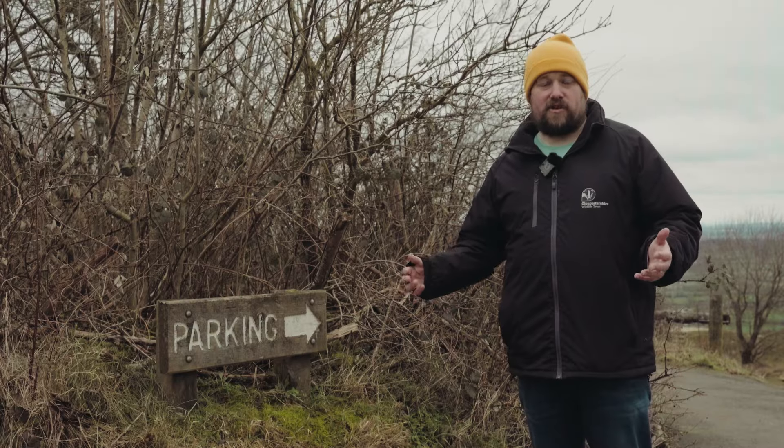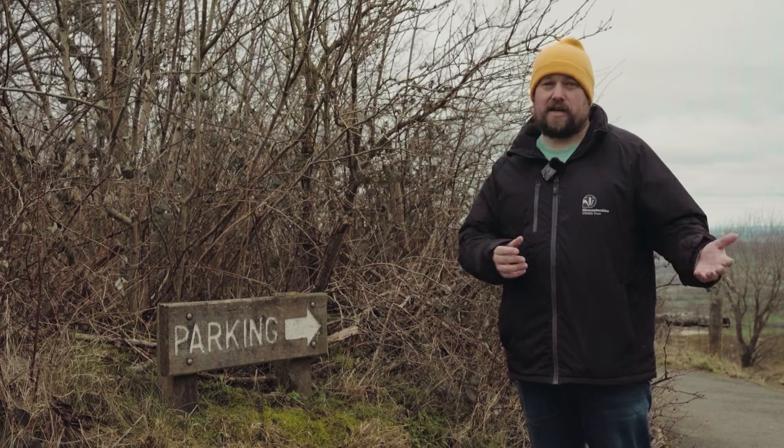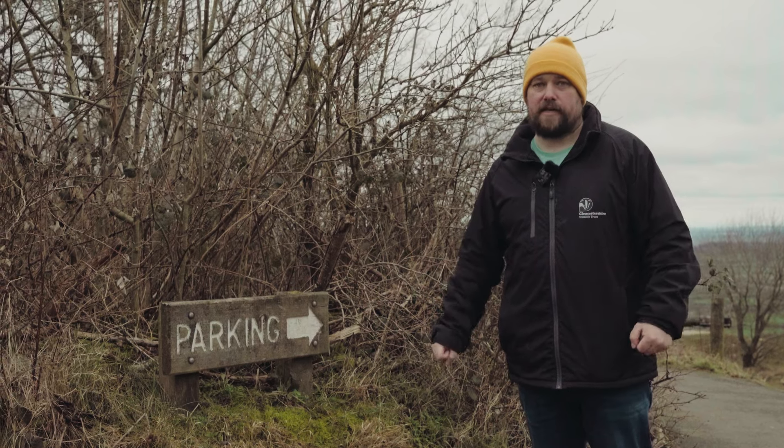I'm a member of the National Trust — do I have to pay? Whilst Crickley Hill is co-managed by the National Trust and Gloucestershire Wildlife Trust, the parking isn't. So if you're a member of the National Trust, you still have to pay for parking here.